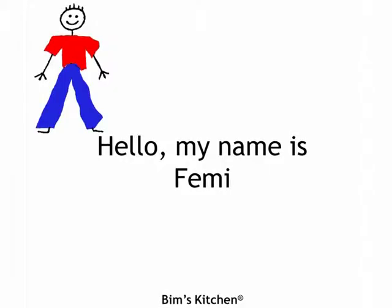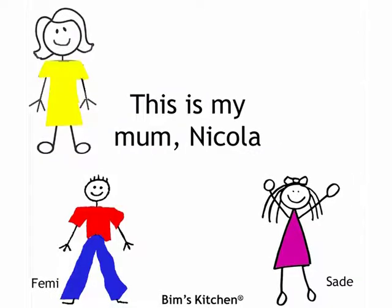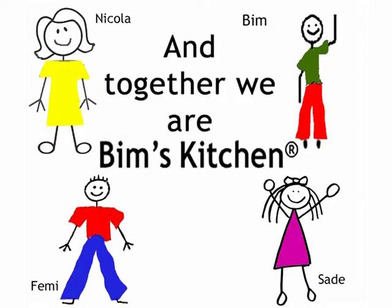Hello, my name is Femi. This is my youngest sister Sade. This is my mum Nicola. And finally, here is my dad Bim. And together we are Bim's Kitchen.